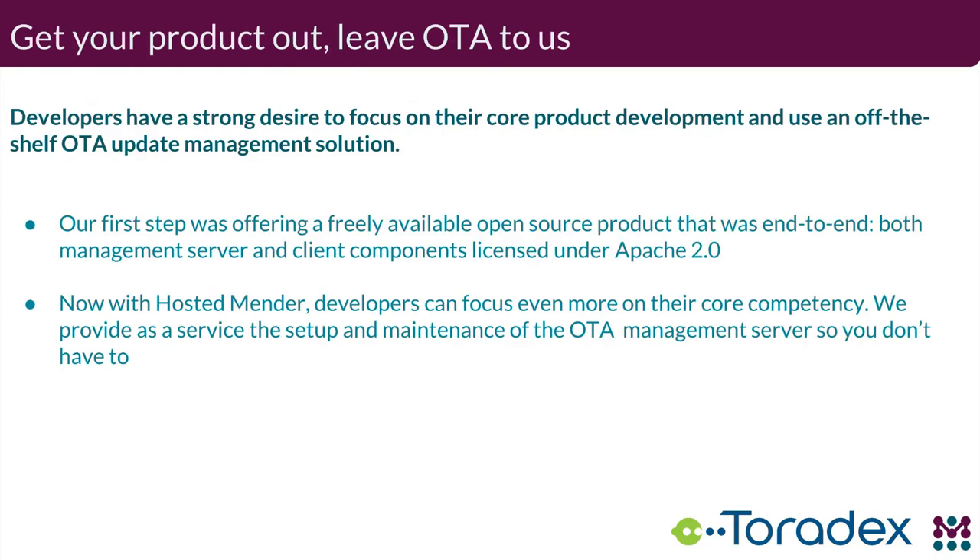A roll-your-own approach can work, but most system developers' job is not developing an OTA update system. It tends to be a last-minute thought and is not necessarily the most well-designed OTA update system. We want to empower developers to focus on their core competence of building their application and leave the specific design of the OTA update system to us. Our first offering about a year and a half, two years ago, was the end-to-end completely open-source product, both components licensed under the Apache 2 license. And now we have Hosted Mender as well, which allows you to focus even more on your device and leave the server-side back-end management, scaling, and security to us.